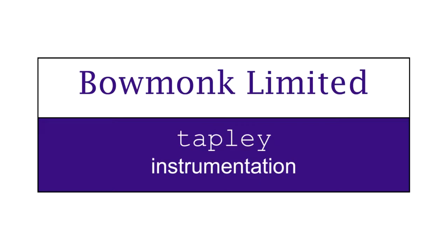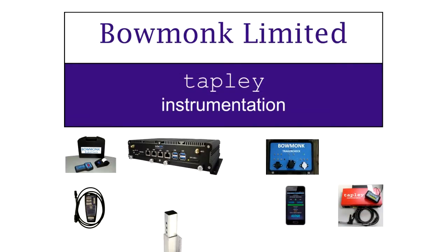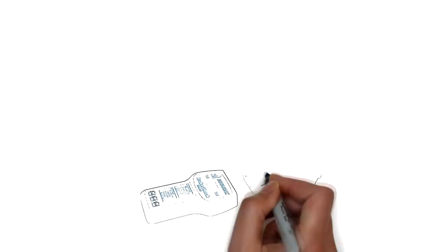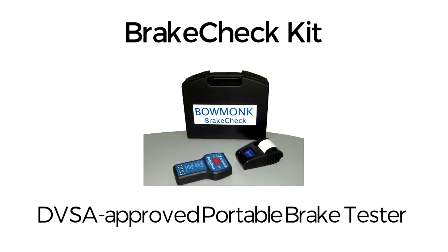Welcome to Beaumont Tapley. Please take a few seconds to view the following introduction to our product range, which includes Brake Check, a DVSA approved portable brake tester.